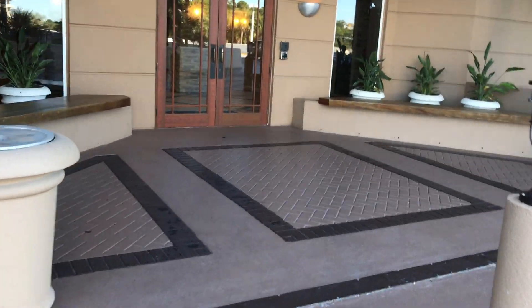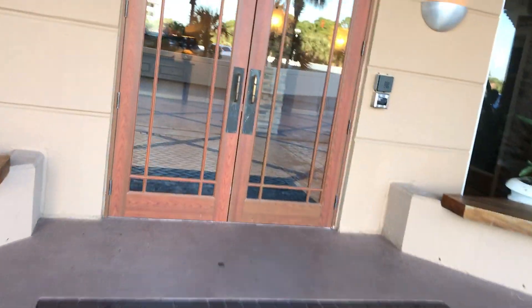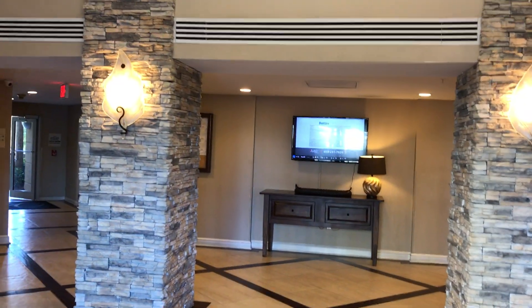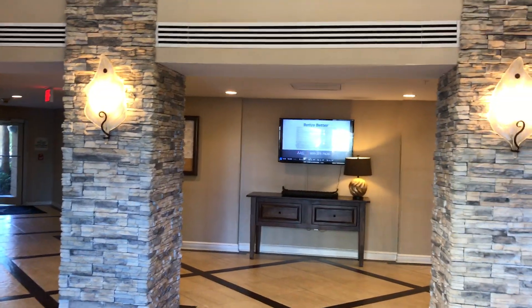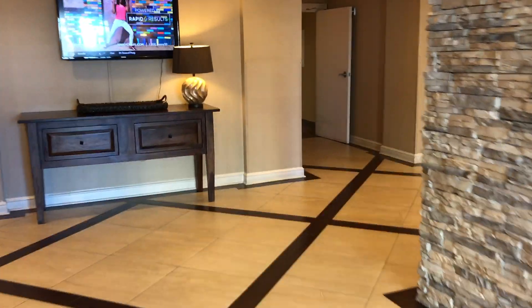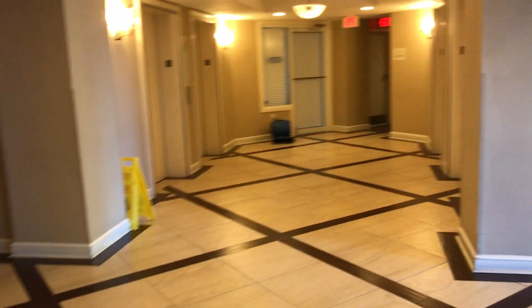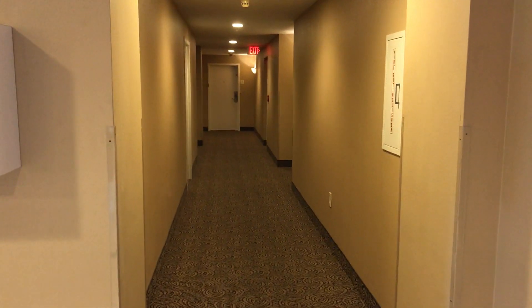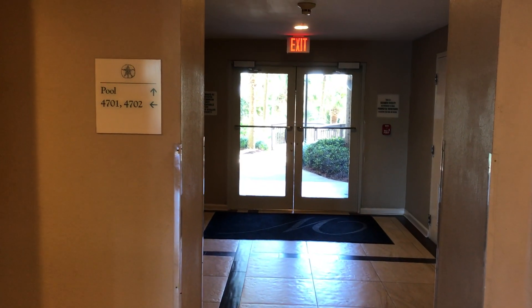We are going to go in through these doors. You are in the lobby level lobby — sounds redundant. Lots of luggage carts; they are actually double-deckered there, so there's eight. You walk in and the elevators are there on your right. 4701, Paschal Harbor, is what I call it — it's just here on the left, the door at the end of the hall. This is the door out to the pool and beach.